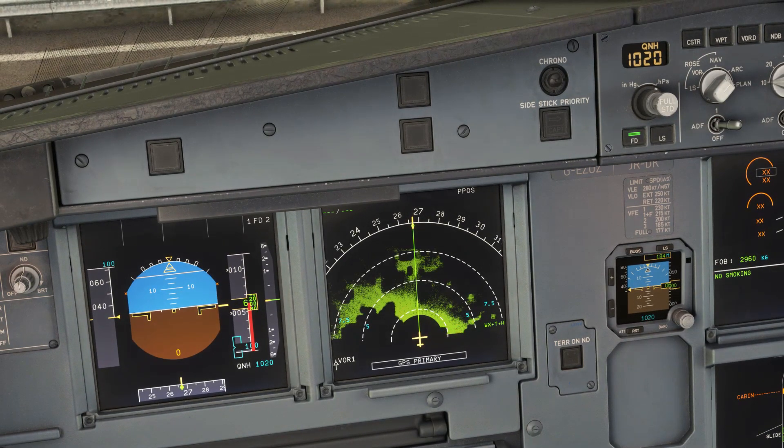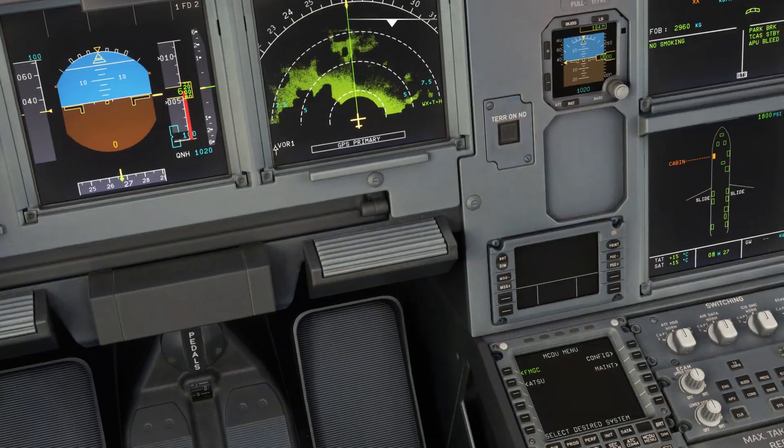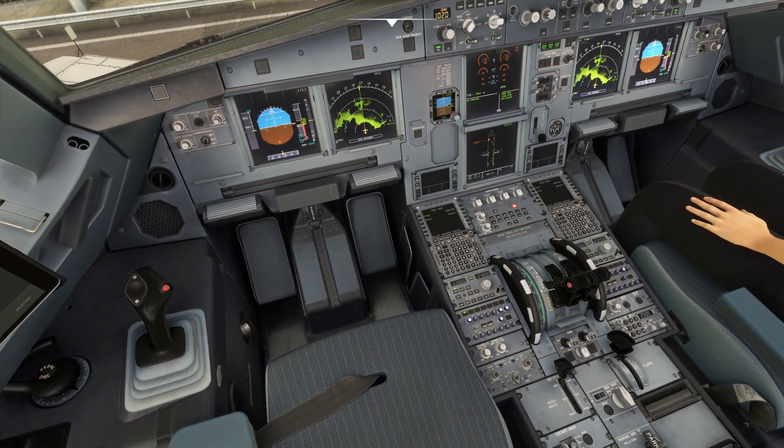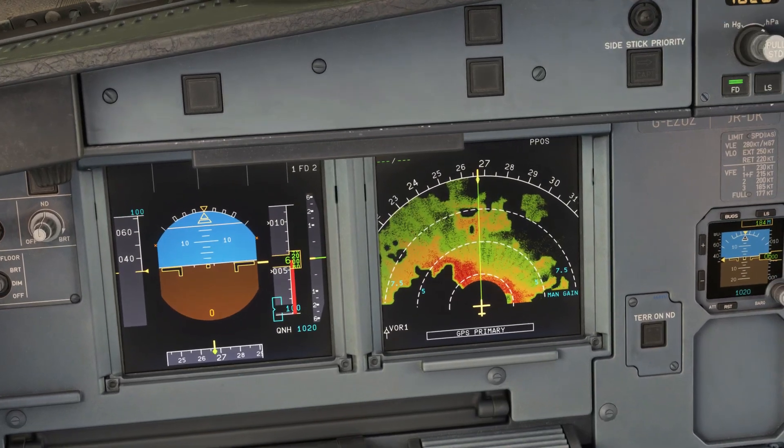So this radar is set for range of 10, and you can see the weather updating. If we zoom out slightly and increase the gain to maximum, all of a sudden, that's what we get.